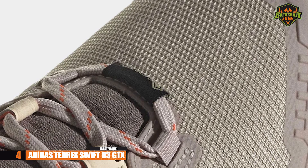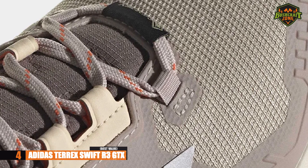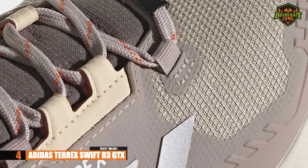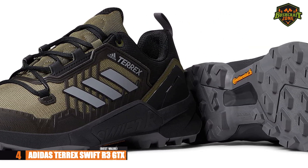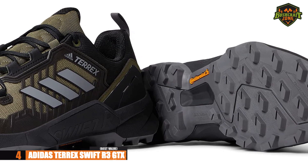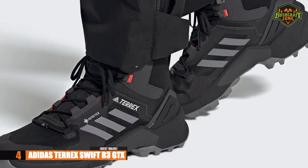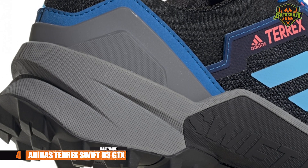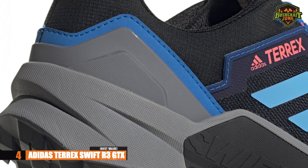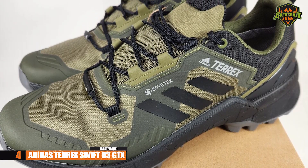These shoes are comfortable and great for everyday wear. If you are looking for hiking shoes and care about brand names, the Adidas Terrex Swift R3 GTX may be the best option. You're going to get a whole lot of value out of them — grippy, versatile, and great to wear no matter what the outdoors brings.